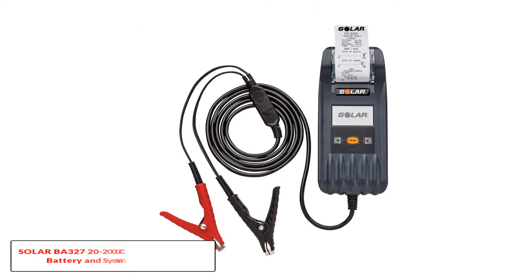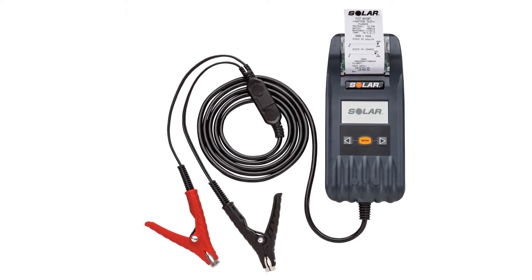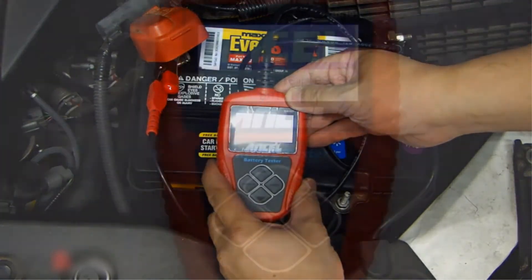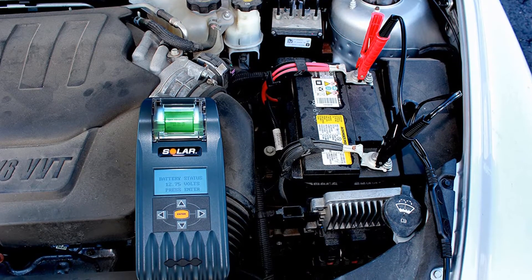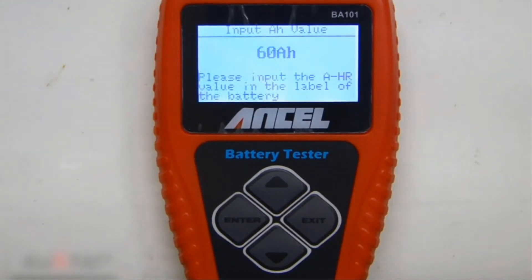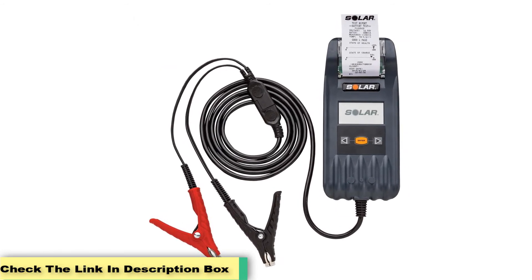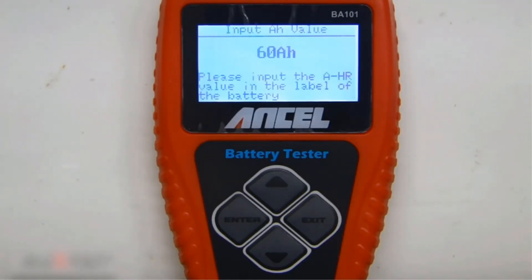Number 3: the Solar BA300 22,000 CCA Electronic Battery and System Tester. The Solar BA300 provides a complete solution for your testing needs. You can use it for 6 volt and 12 volt batteries, and for 12 volt and 24 volt charging systems. It comes with a built-in printer which provides convenience, especially if you need to take down the results of the tests. This model features intuitive and easy operation with fast and accurate assessment of your battery's condition. You can also use it to test the starting and charging performance of your system. This tester will walk you through the sequence of testing while giving you significant information and guides for each step in the testing process.